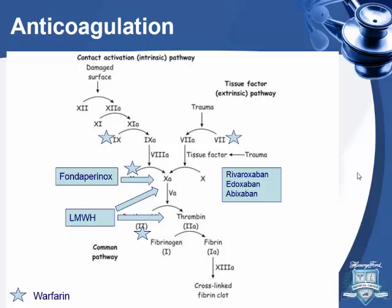We also have dabigatran, which is a thrombin or Factor IIa inhibitor. I'm going to focus mainly on these new agents since there are a lot of studies that came out over the last four or five years.